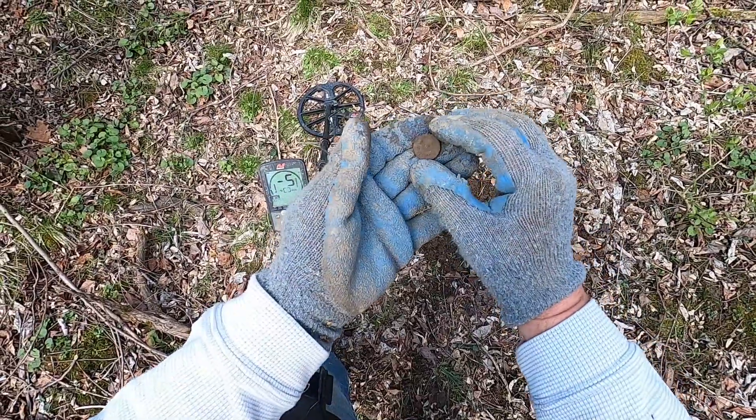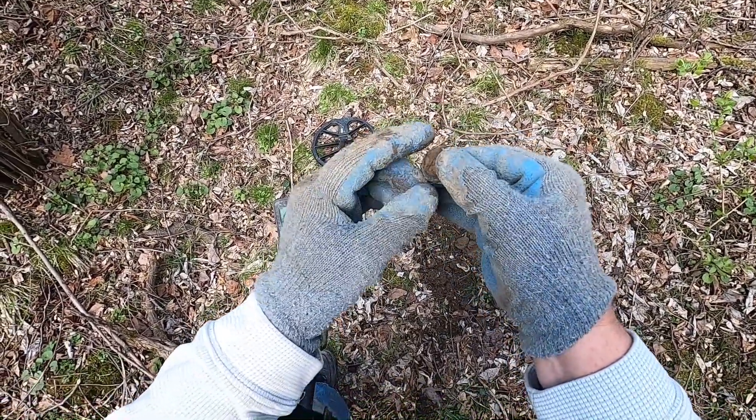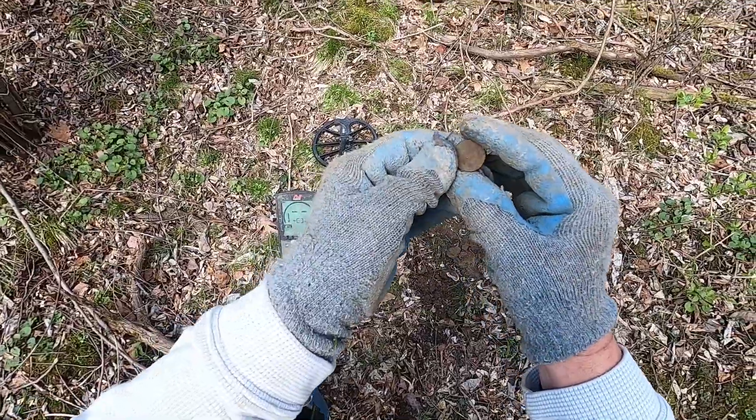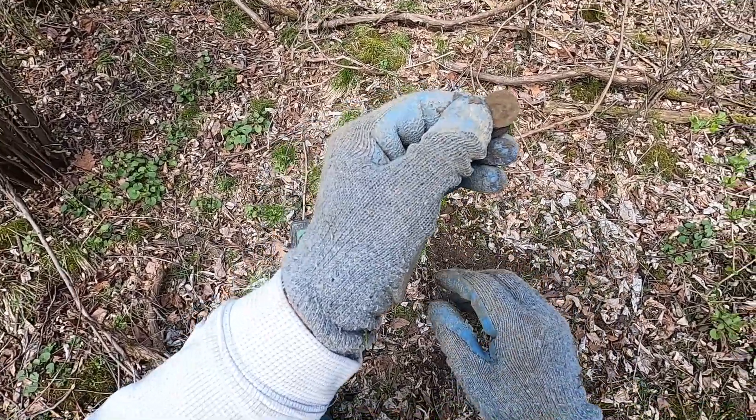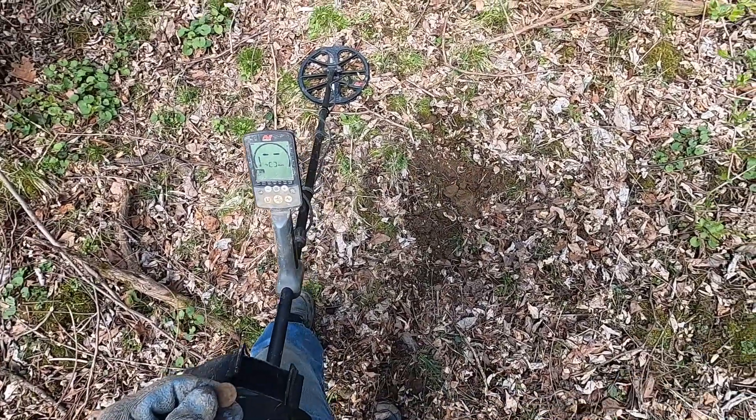Just got a shallow find — I think that's the front of a two-piece button. Looks like there is some texture on the front, so we'll clean that up when we get home and check it out. We're gonna keep hunting.